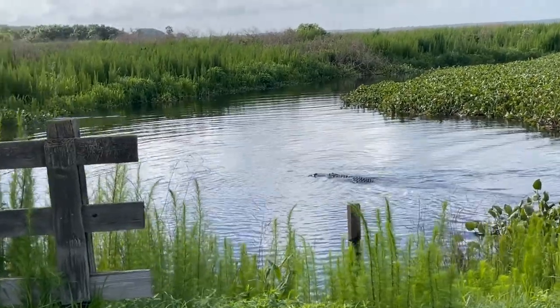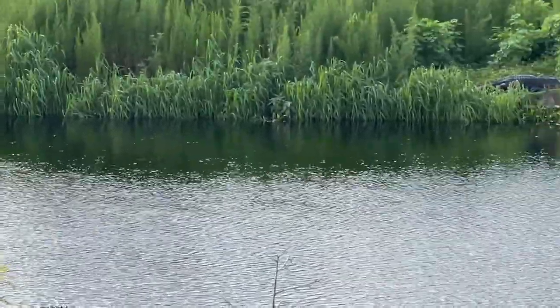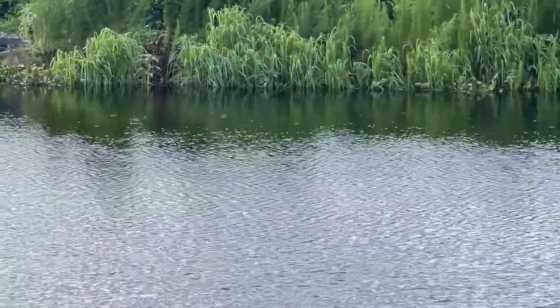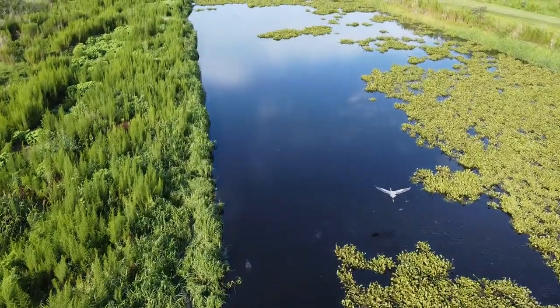Most of the time when we go out, we typically see alligators, but every once in a while there have been visits where we've seen no wildlife — so it's something to keep in mind. If you're going out there and parking a vehicle, it'll cost you four dollars. But if you're just walking or riding a bike into the trail, it's only two dollars.